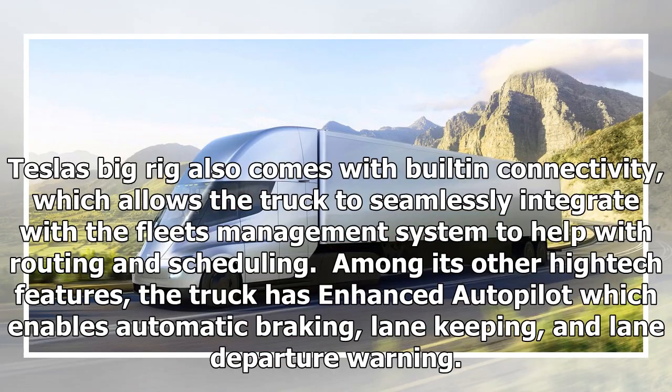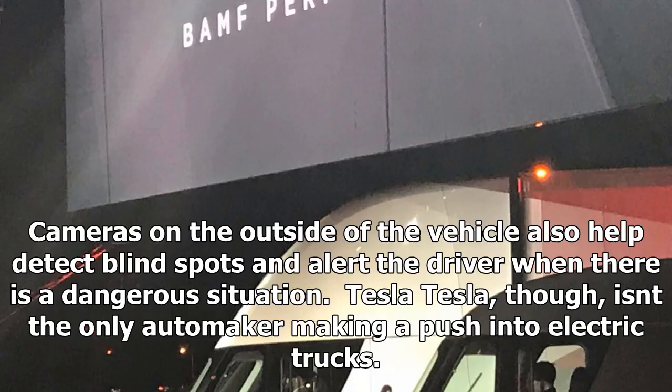Tesla's big rig also comes with built-in connectivity, which allows the truck to seamlessly integrate with the fleet's management system to help with routing and scheduling. Among its other high-tech features, the truck has enhanced autopilot which enables automatic braking, lane-keeping, and lane departure warning. Cameras on the outside of the vehicle also help detect blind spots and alert the driver when there is a dangerous situation.